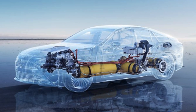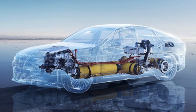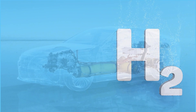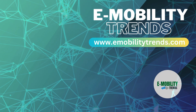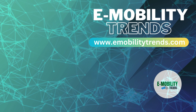And there you have it, folks — a comprehensive look at how hydrogen cars work and their potential to revolutionize the way we drive. As we continue to explore alternative fuel options, let's keep pushing the boundaries of innovation in pursuit of a cleaner, greener tomorrow. Thanks for joining us on this journey, and be sure to subscribe to M-Ability Trends for more exciting content on sustainable transportation. Until next time, drive green and drive safe!